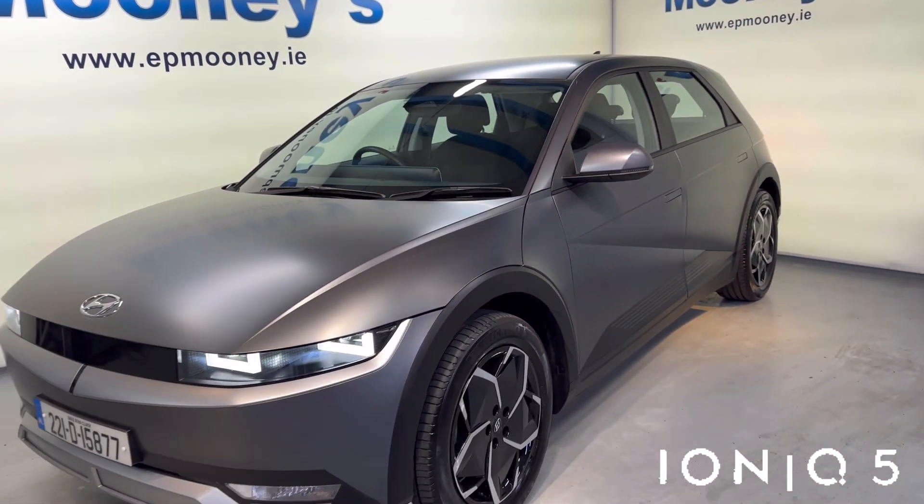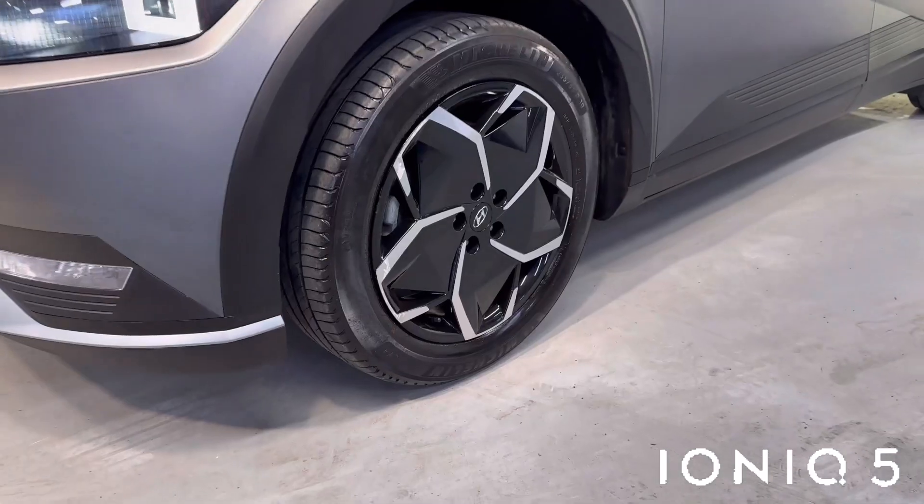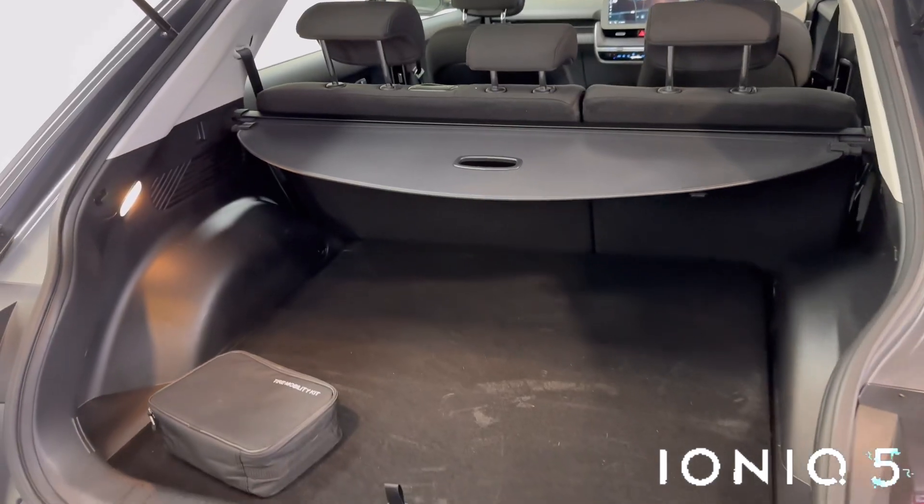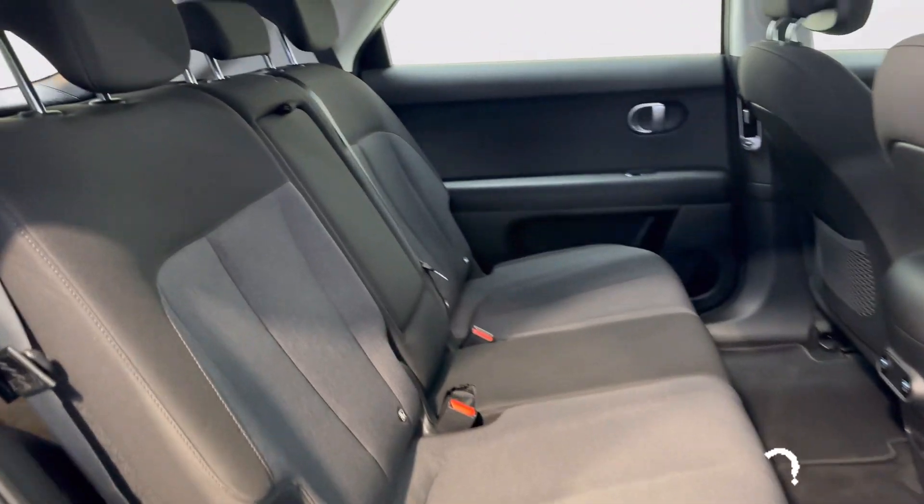Welcome to Mooney's Garage here on the Long Mile Road. Today we have this 221 Hyundai Ioniq 5 in the Shooting Star color. This is the executive spec, and it comes with those 19-inch diamond-cut alloy wheels.